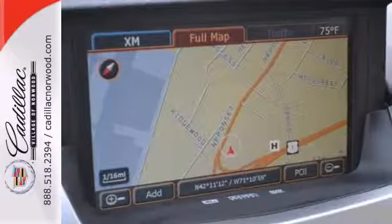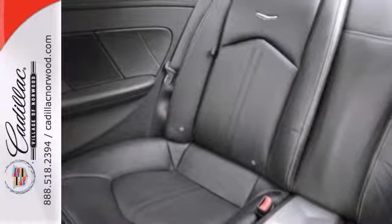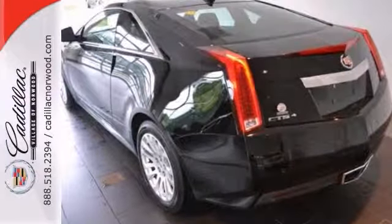It features onboard communications, and it has leather seats. It also includes navigation, and with parking assist and remote keyless entry, it won't be around for long. Come on out and take it for a test drive today.